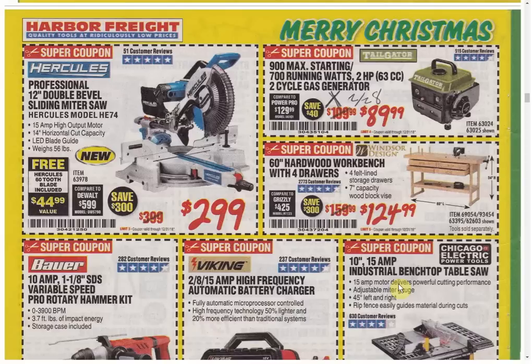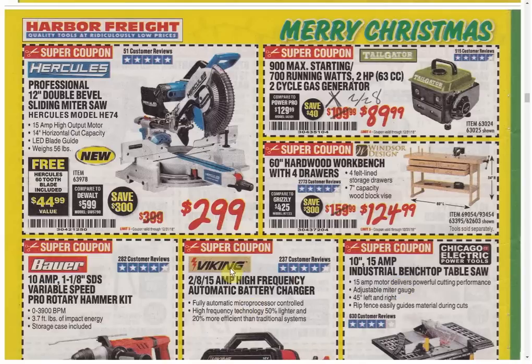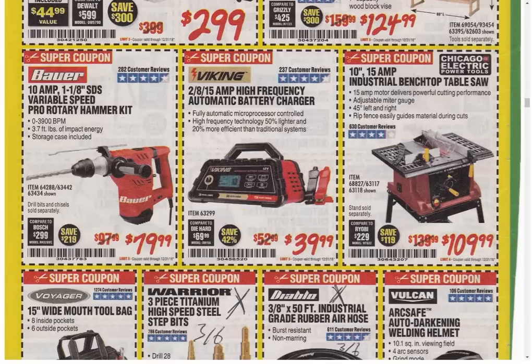The Hercules Angle Grinder is the only coupon available and it's always the same price. The Hercules Sliding Miter Saw is the only coupon available and this seems to be the new normal — it came out originally at around $399, the first coupons were $379, and it's slowly been progressing down to now $299.99. Also take note that you get a free Hercules 60-tooth blade included, which they call a $45 value. The 900 Max Starting Watts Generator has another coupon expiring February 28th. The Hardwood Workbench is the lowest price — it's always been $129.99 in the past, so it's only $5 off, but it is headed in the right direction.